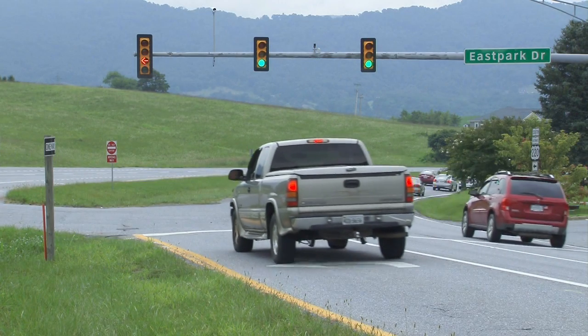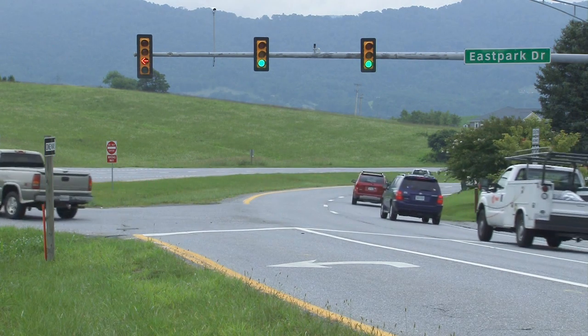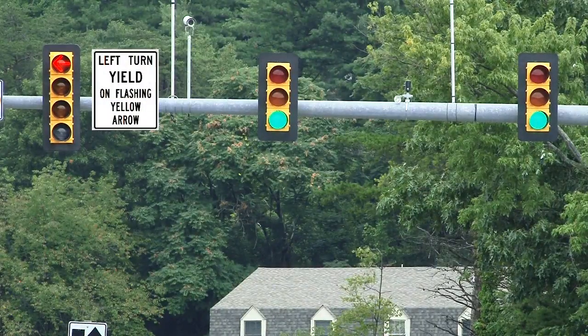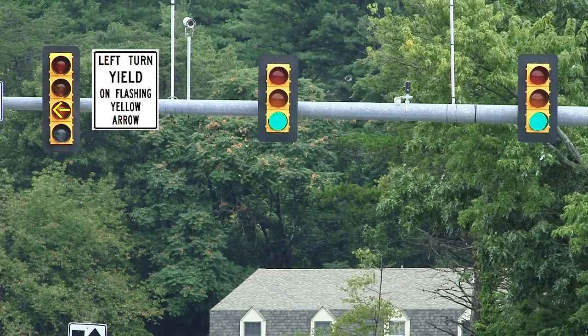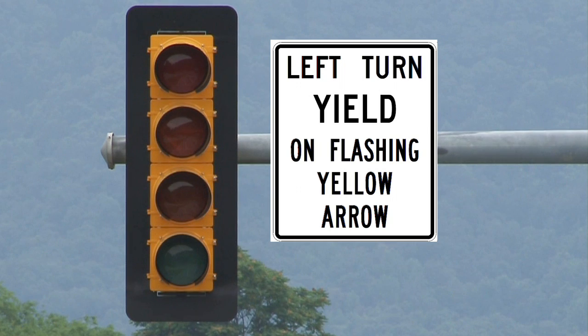How do you think drivers will react and adjust to these new signals? Well, with everything there is a learning curve, so I don't anticipate that our drivers will have a hard time with it. Just to make sure, we're also going to install a sign beside the four-light head that will say 'left turn yield on flashing yellow arrow.' That sign will be there for about 30 days and then it'll come down.